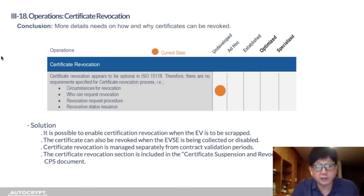For certificate revocation, we provided details on how and why certificates can be revoked. In the KEPCO POC environment, revocation is enabled when an EV is to be scrapped, when an EVSE is being collected or disabled, and certificate revocation is managed separately from contract validation periods — all included in the CPS document.